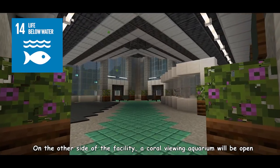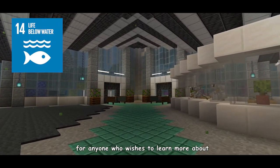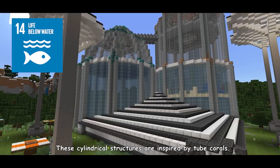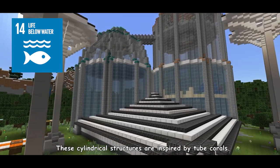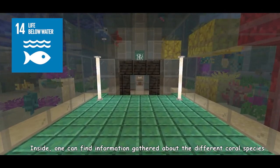On the other side of the facility, a coral-viewing aquarium will be open for anyone who wishes to learn more about the beauty and importance of corals. These cylindrical structures are inspired by tube corals. Inside, one can find information gathered about the different coral species.